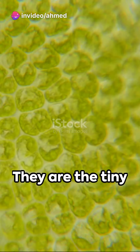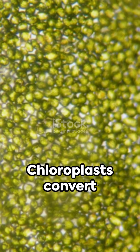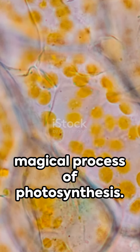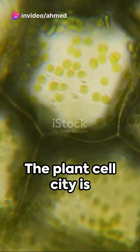Beyond the nucleus, chloroplasts dot the cellular landscape. They are the tiny solar panels of the cell city, tirelessly harnessing energy from the sun. Chloroplasts convert this solar energy into usable fuel through the magical process of photosynthesis. They are the lifeblood of the cell, the power generators that keep the city running day in and day out.